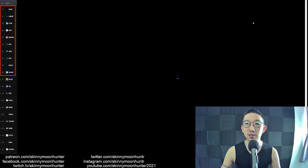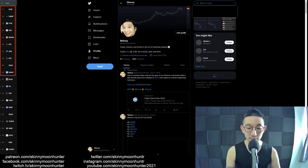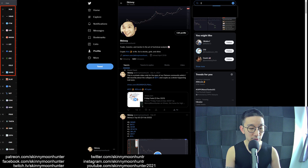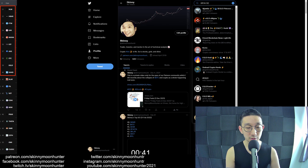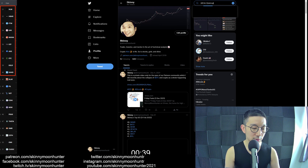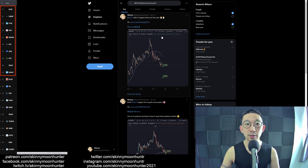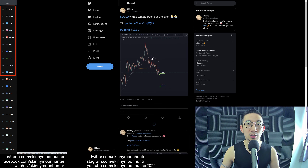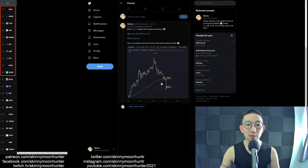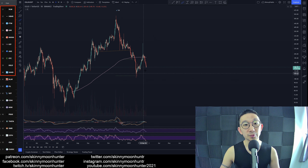Twitter Skinny Moon Hunter — let me just see — hashtag EGLD, brackets Skinny Moon Hunter. Elrond, we had two targets way back in January, and eventually all targets were hit. That was quick. That was really quick.